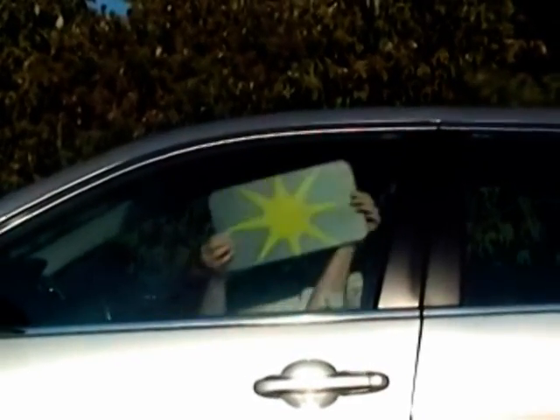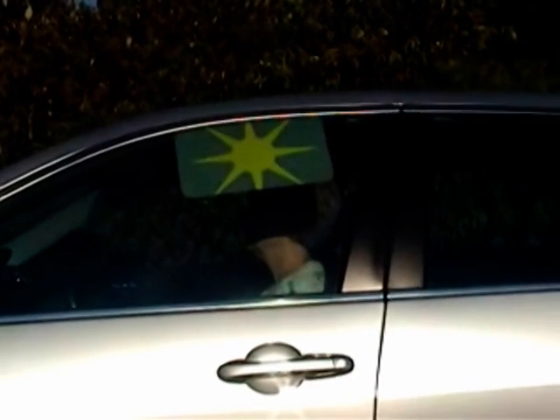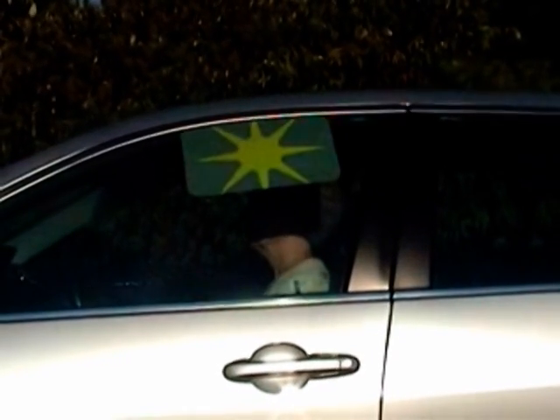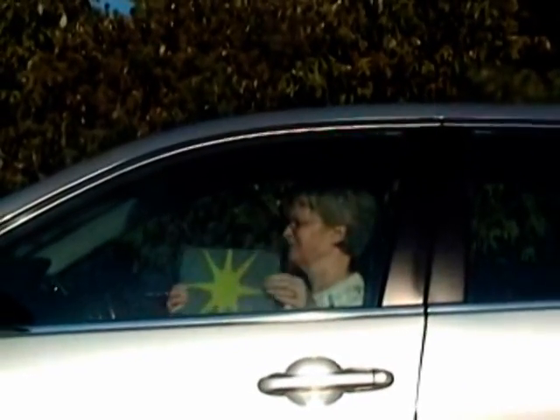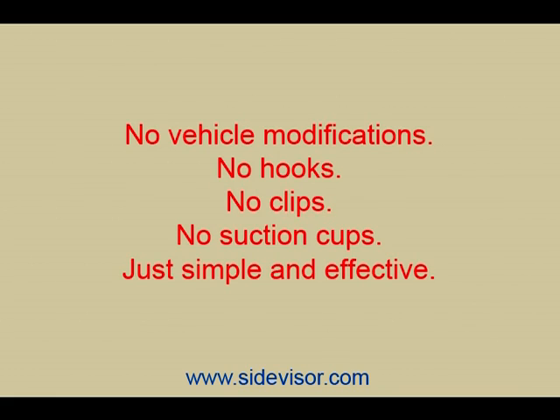Side Visor is so easy to use. With the window fully closed and from the inside of the vehicle, simply push the visor up between the glass and the rubber strip in the door frame. The visor will lock firmly in place until you remove it by pulling it down. You do not need to make any modifications to your vehicle. There are no hooks, clips, or suction cups. Just simple and effective.